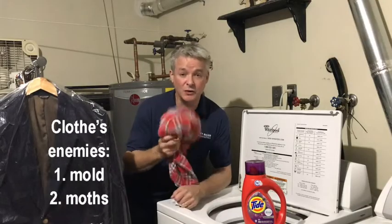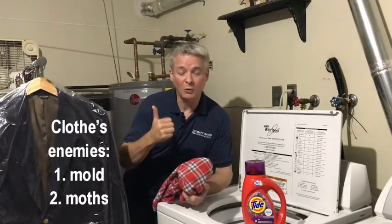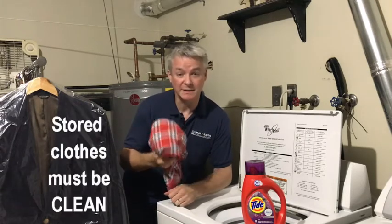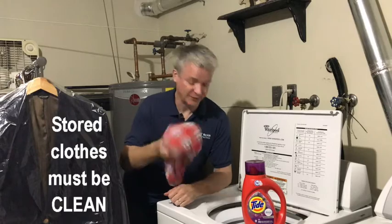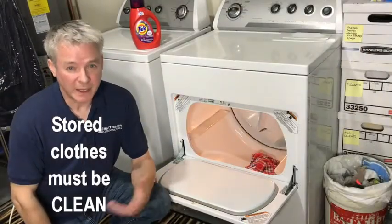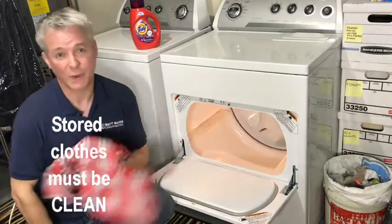Clothes in storage face two potential enemies: mold and moths. For moths, be sure your clothes are stored clean because moths feed on dead skin cells. So if you're not sure if you've worn something, better clean it once more before you store it away for the season.